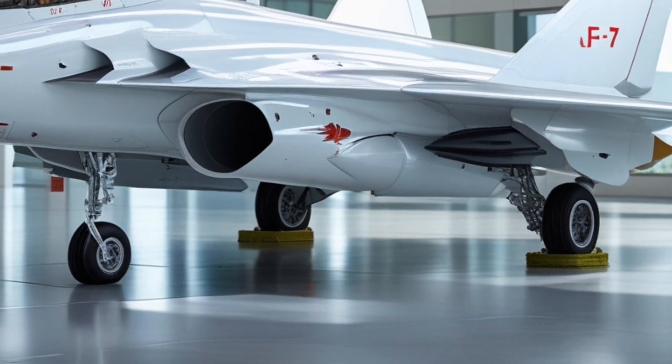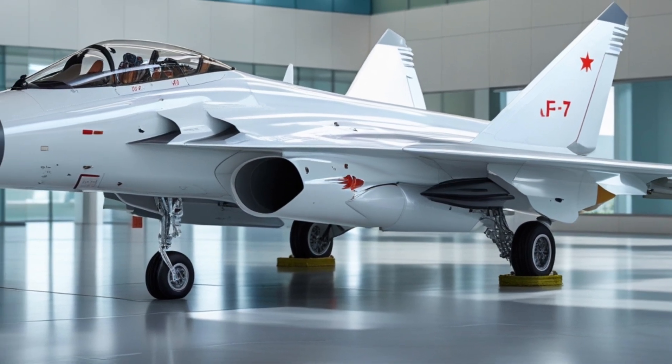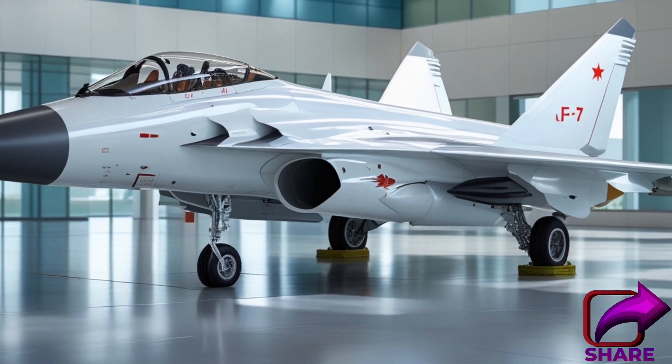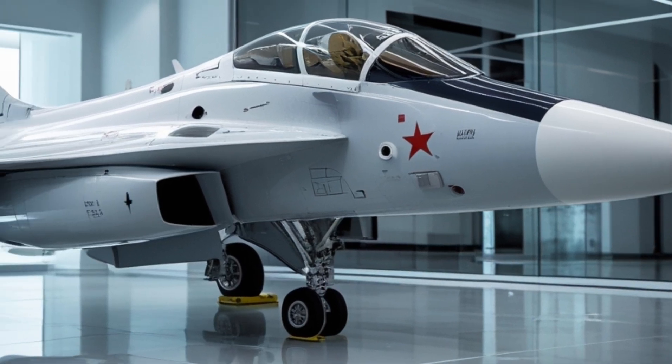Overall, the JF-17 Thunder is an impressive fighter aircraft capable of performing a range of different roles. Its affordability, maneuverability, and advanced avionics make it a formidable opponent in the skies.